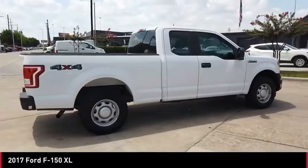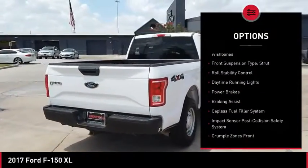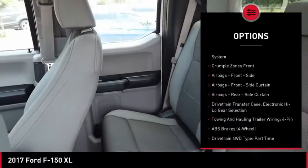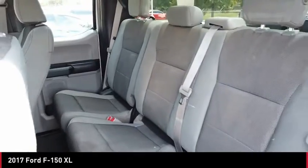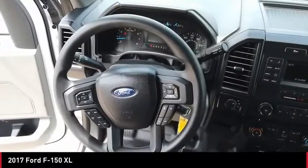Here are some of this vehicle's great options: electronic parking brake, traction control, stability control, front suspension type double wishbones, front suspension type strut, roll stability control, daytime running lights, power brakes, braking assist, capless fuel filler system.